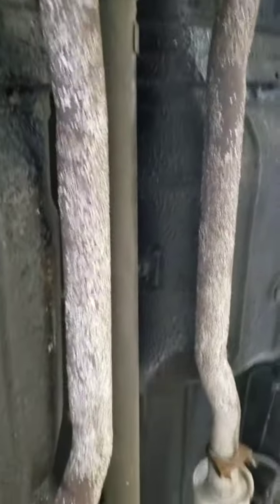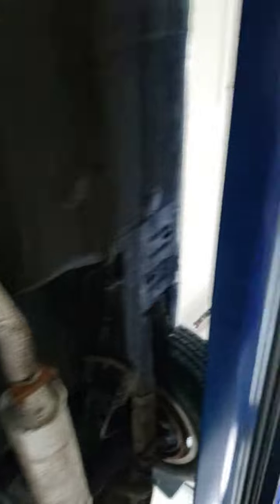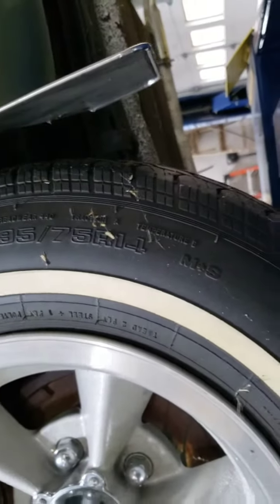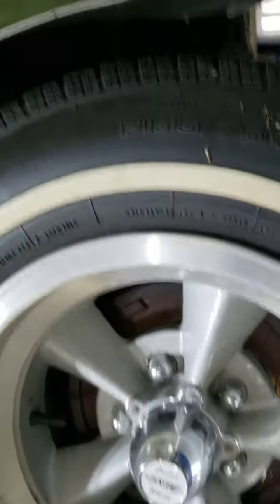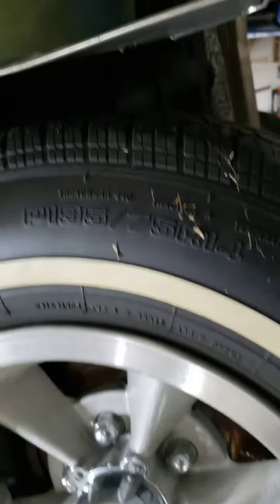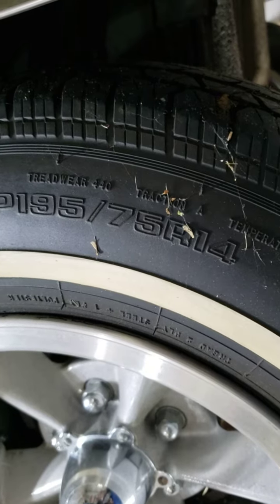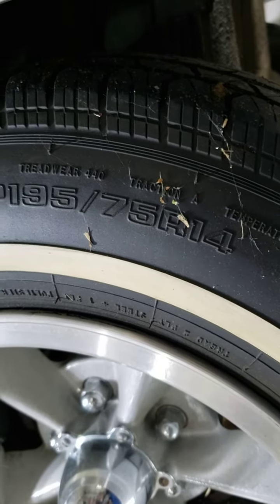Tires is another topic we need to talk about — what we want to do. It's got Coopers on it. I mean, they're good to look at, but they're 30 years old. They did a little preliminary working. It's P195/75/14. There's some choices we should talk about.